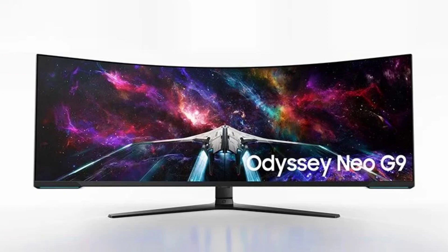The new Samsung Odyssey Neo G9 G95-NC has an MSRP of $2,499.99 in the U.S. It will hit market shelves in October, and will also be available to buy through Samsung.com. The monitor is already up for pre-order in the EU and UK, where it costs €2,499 and £2,199, respectively.